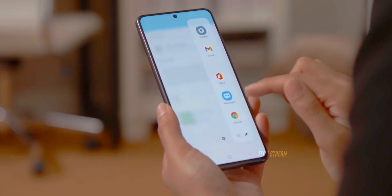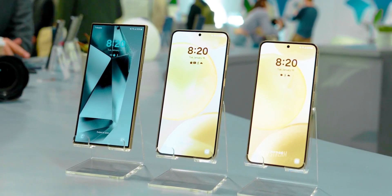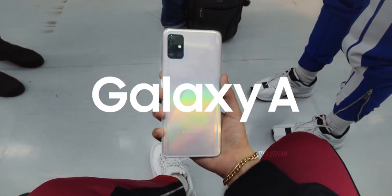Samsung is doing a good job with the Galaxy A56, but fans may still not be satisfied. After the flagship S series, the Galaxy A series is the most anticipated device from Samsung.